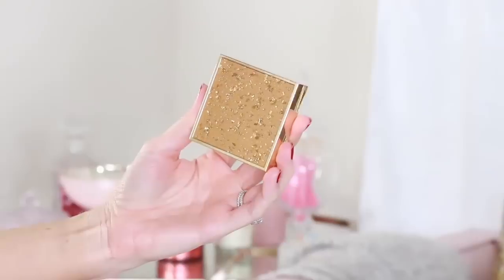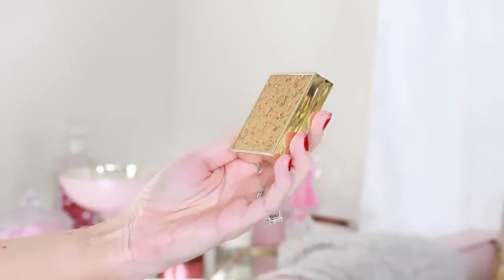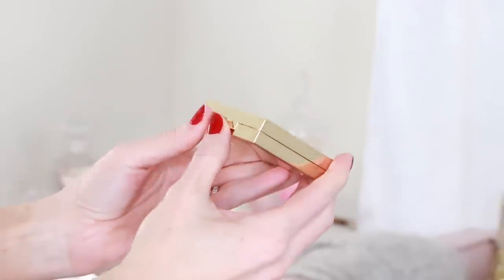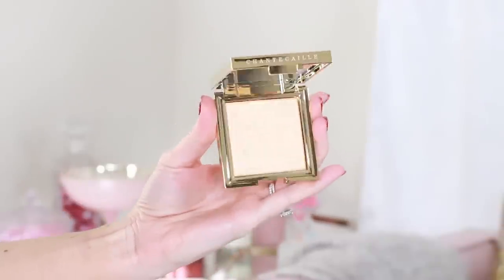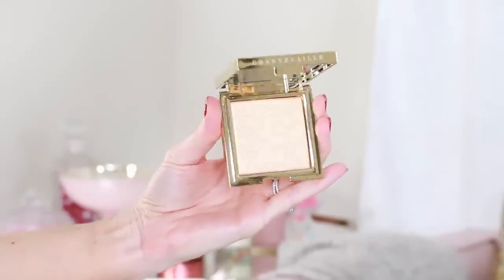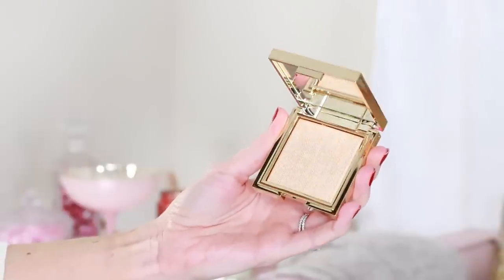Now it's time for some glow, so let's go into the Eclat Brilliant face powder. And again, it comes in a really pretty satin bag. Beautiful — I love these compacts. These look so fancy, and what I love about them too is that each one is going to be unique. Since you have the little gold flecks, they're all going to be different. This highlighter is so stunning — that gold textured effect. It's beautiful. I kind of don't want to touch it, but I kind of do.